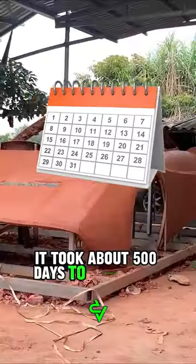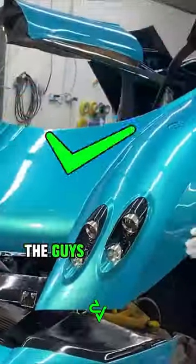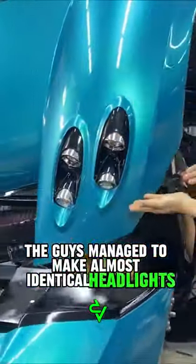It took about 500 days to create the homemade Pagani Huayra, and the car is almost entirely handmade. The guys managed to make almost identical headlights and tires.